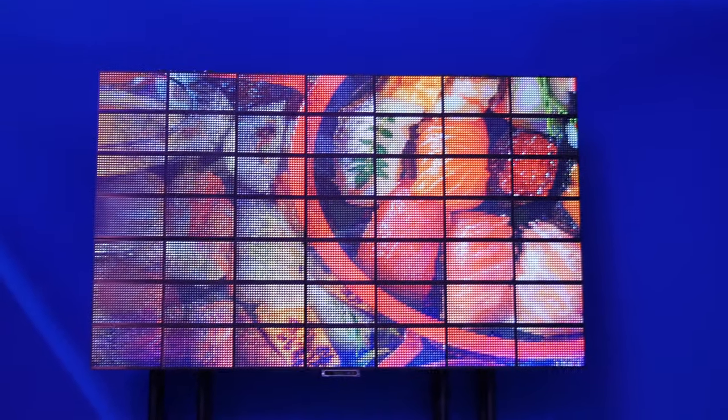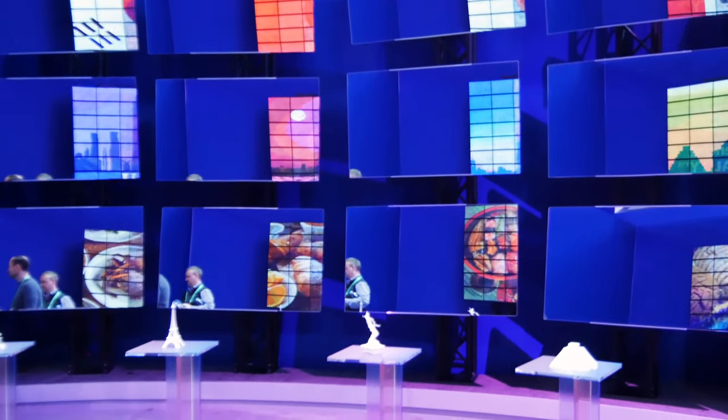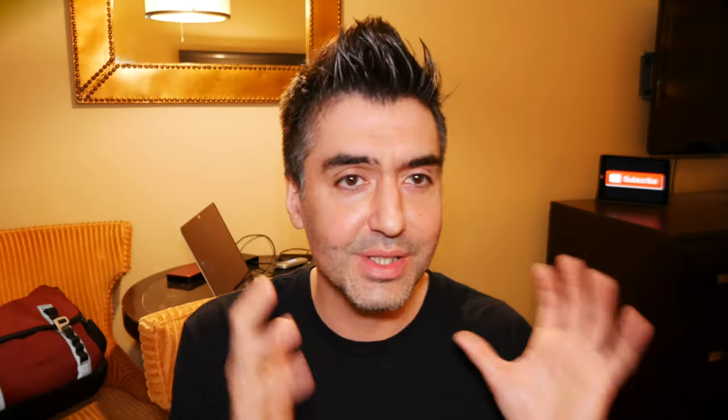I could see this technology being really useful with a lot of different applications, especially as those pixels get smaller and screen resolution gets better. Delta is actually going to be debuting this parallel reality screen in the Detroit airport in the summer. The technology got me thinking about all sorts of applications — like if you have kids who want to watch one thing and you want to watch another, you could set the TV to show them something different while you watch what you're watching. Obviously there are tailored advertising opportunities here as well. This took about four years of development, and Delta really wanted to make sure the technology wasn't just a concept — it's something you can actually imagine being used in the real world, which it will be this summer.